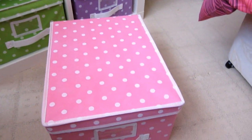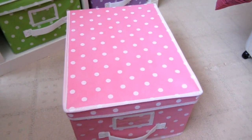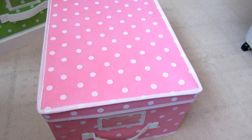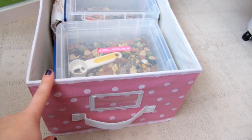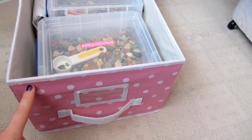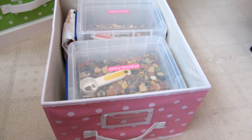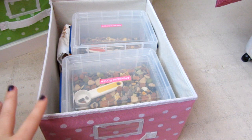Just to pre-warn you, this video is really really long — I do have quite a lot of things so I'm going to try and hurry up and not ramble on. The boxes are from B&M Bargains, they were £2.99 each, and you can get them in pink, green, purple, and I'm sure they did them in blue as well.